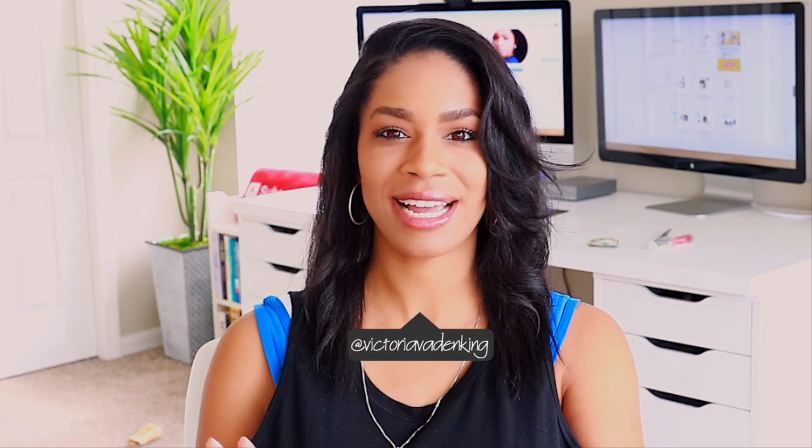Hey guys, welcome back to my channel. Today's video is going to be an updated video for Maya's hair care routine. I have started a playlist on my channel about mixed hair care, and I knew a while ago that I was going to have to do an updated video because the products I used in her hair care routine were not products I usually use on a regular basis.